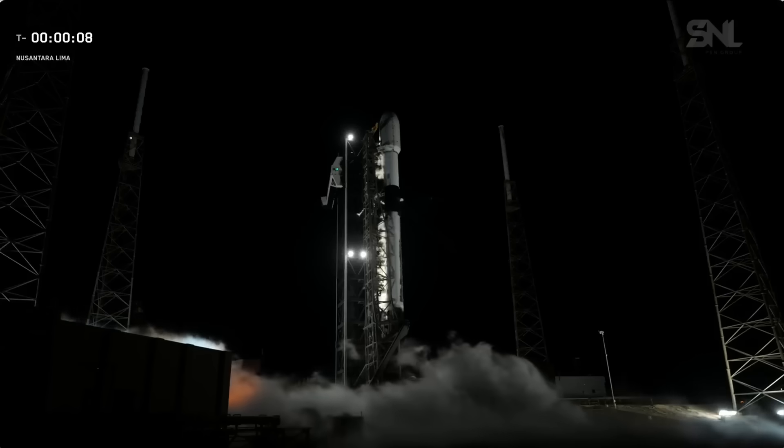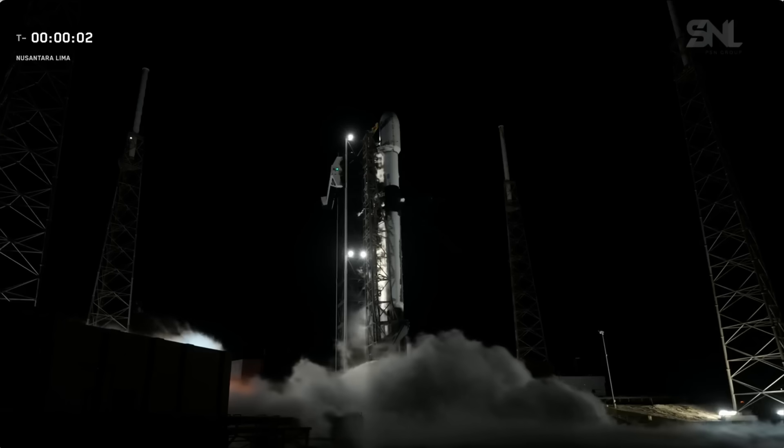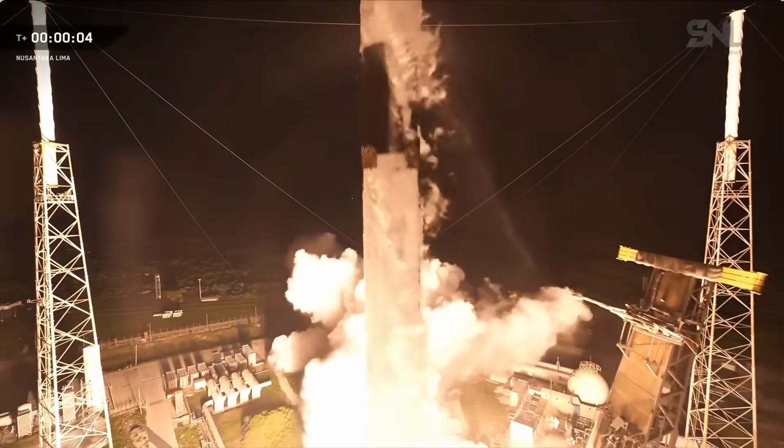E-10, 9, 8, 7, 6, 5, 4, 3, 2, 1, and in full power, and liftoff, go SpaceX, go New Starliner.